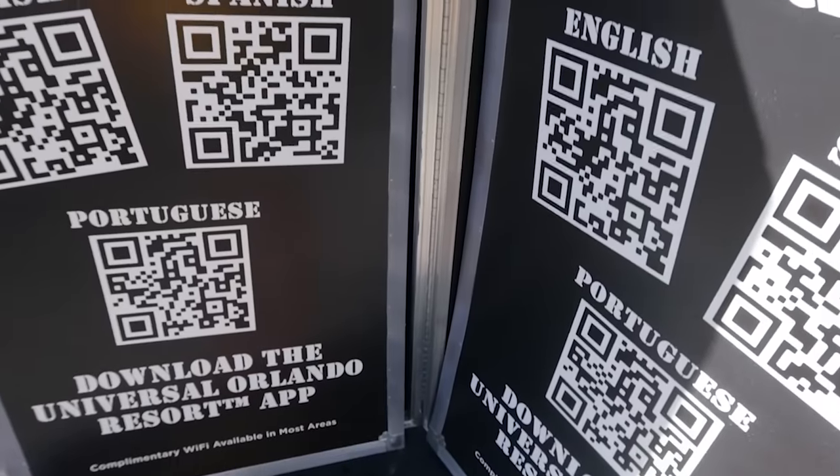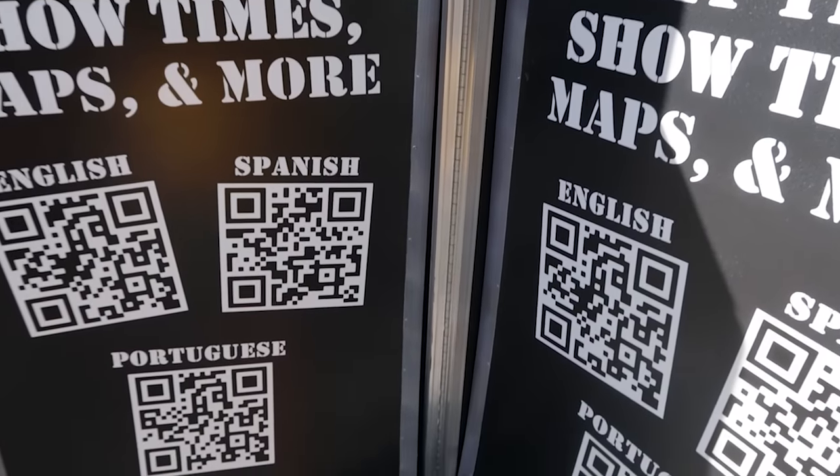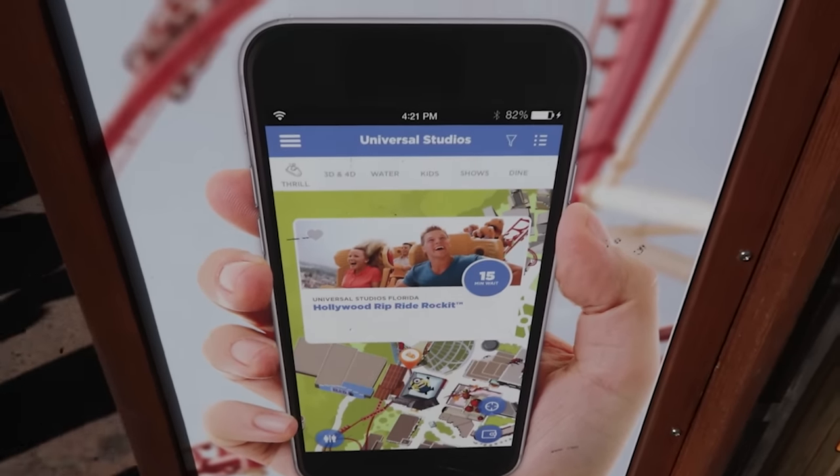I have an alert for 2024. Starting this year, no more paper maps — you must use the mobile app. We'll talk more about the app throughout this video.